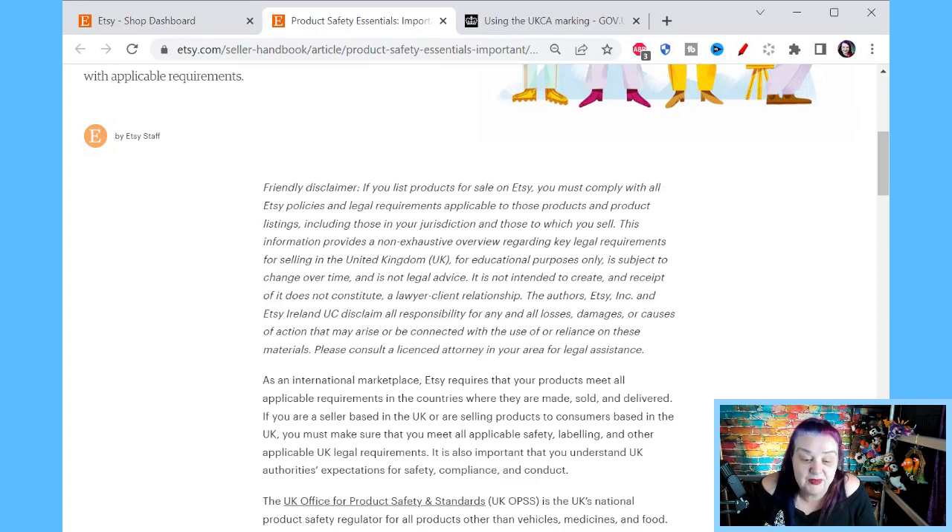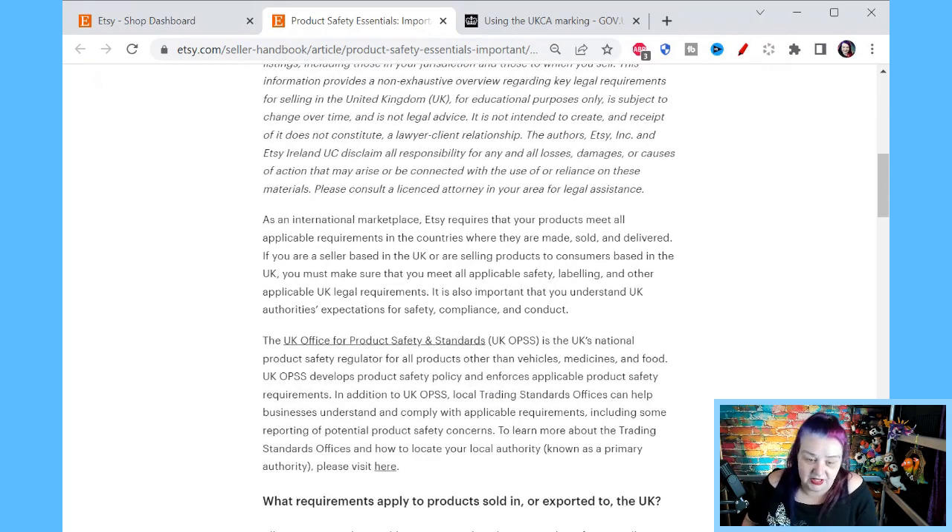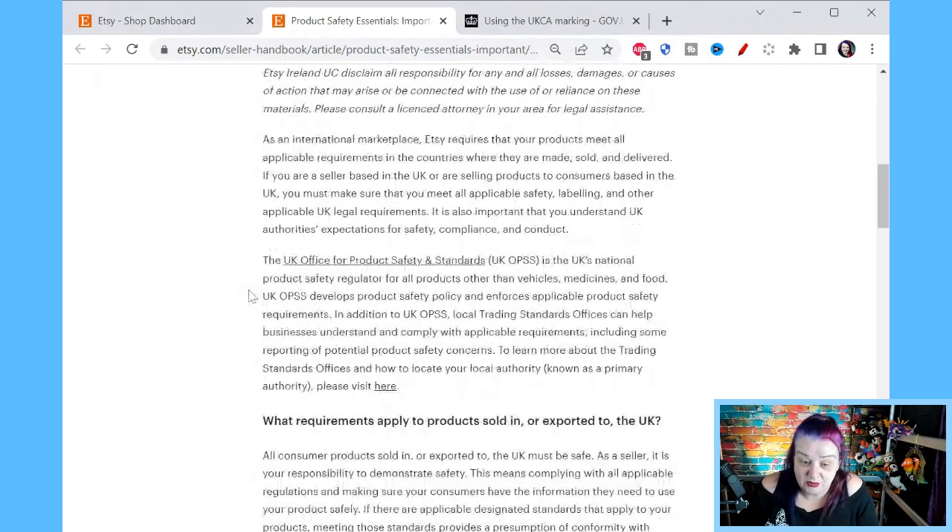It's subject to change over time and not legal advice. It's not intended to create, and receipt of it doesn't constitute, a lawyer-client relationship. Please consult somebody who knows what they're talking about. As an international marketplace, Etsy requires that your products meet all applicable requirements in the country they're made, sold, and delivered. If you're based in the UK or selling products to consumers in the UK, you must make sure that you meet all applicable safety, labelling, and other UK legal requirements.